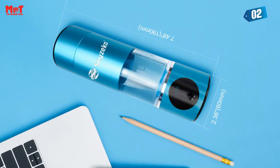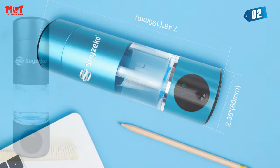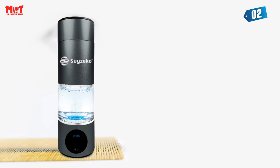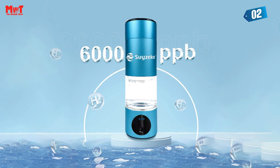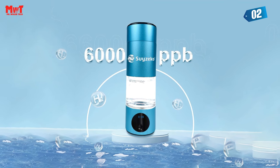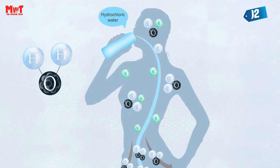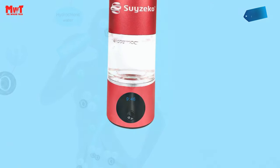Life's journey takes you places, and so does our cup. Whether you're on a business trip or a leisurely adventure, our detachable base allows you to use standard water bottles, ensuring you're never without your hydrogen-rich companion. Imagine hydrogen molecules uniformly coating water, promoting a stable and effective binding — it's a symphony of health and hydration.